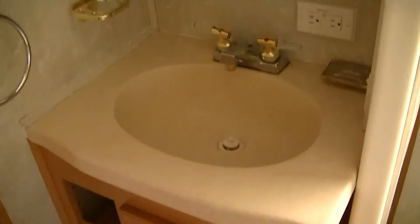Here we have a vanity for washing the hands and brushing the teeth — and of course, no RV would be complete without Bob Barker in a vanity mirror.